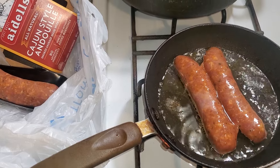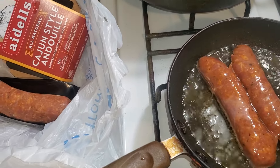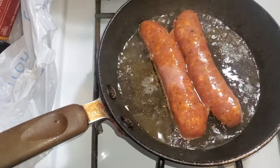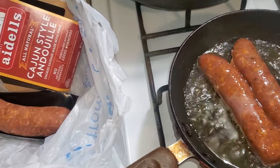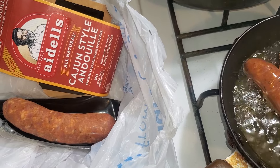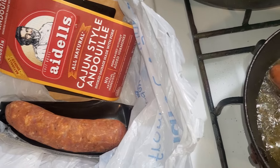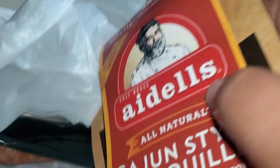I want to point something out to you all — these are the Aidells Cajun style andouille sausage. This actually was the first time I ever tried this brand of andouille Cajun sausage. I usually get the ones from a brand of Mexican sausage with a Cajun flavor that is carried at Cash Saver Edwards, but they don't carry that brand anymore. I think they just kind of swapped them out. So let's see if we can get any package information here.